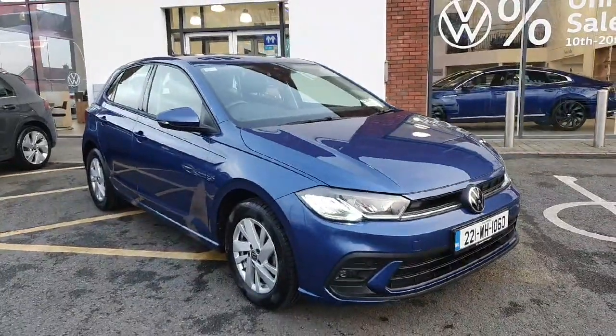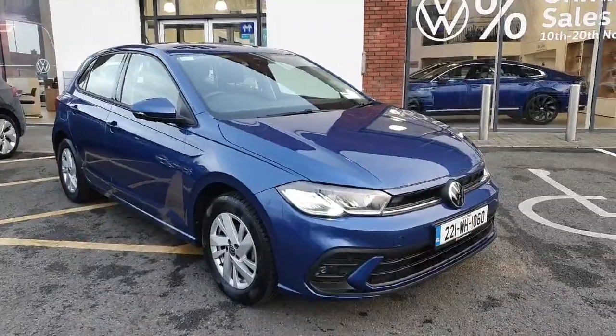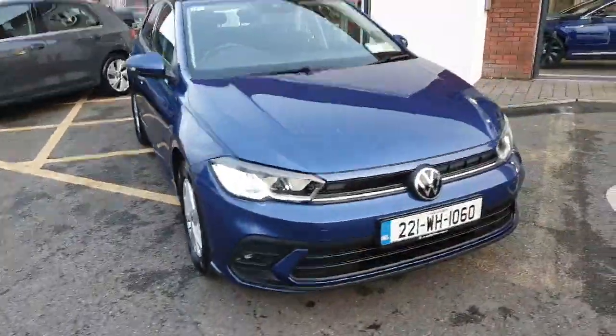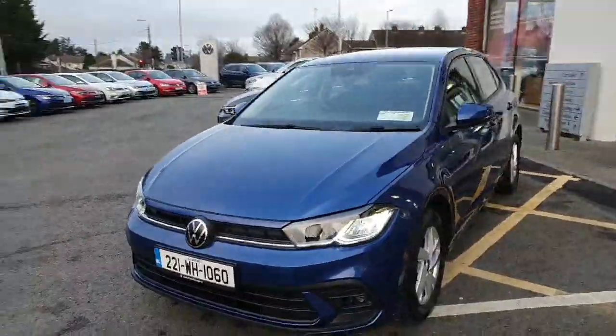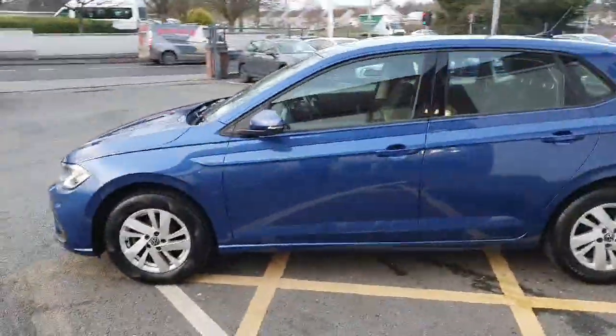Hey guys, welcome back to Joe Duffy Volkswagen here in Navan. Today we have this Polo Life one-litre petrol, 95 horsepower, manual five-speed gearbox. We have LED headlights in the front, upgraded alloy wheels, finishing in a lovely reef blue metallic colour.